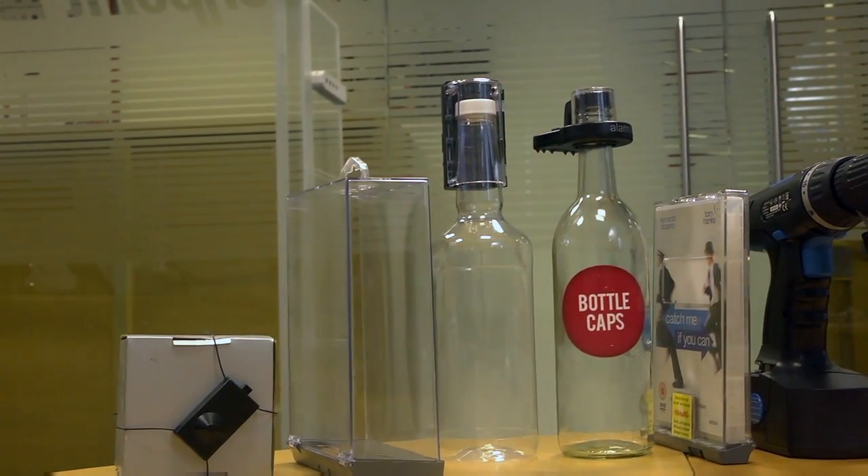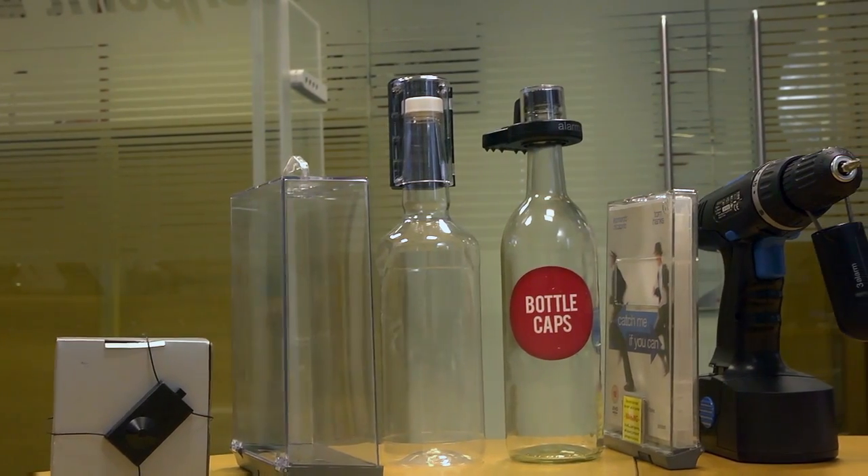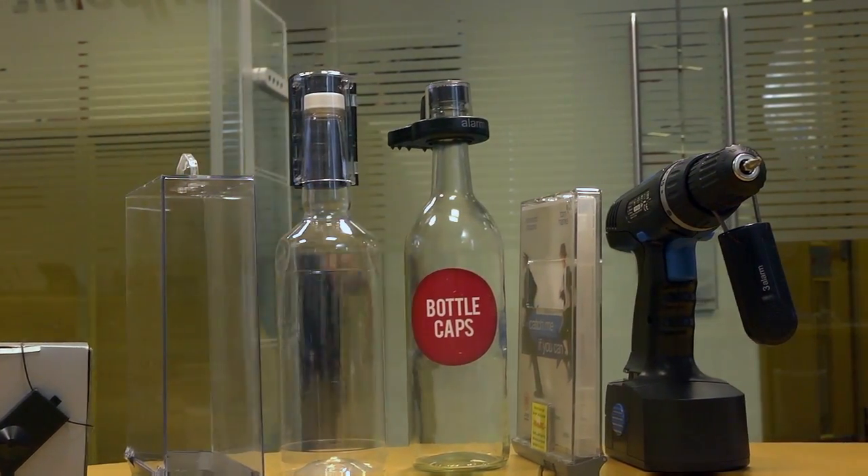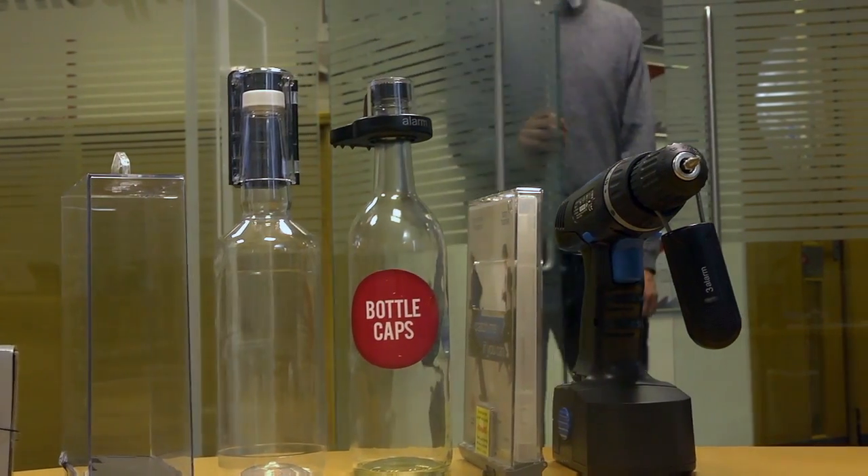The most common stolen item in DIY is actually power tools — first because of the usage, as most people doing anything in DIY will need access to a power tool, and because they're relatively easy to sell on as products in high demand. It's also harder to tag these products due to packaging. It's not impossible, but more consideration has to be given to how the product will be taken from the shelf and carried around the store prior to purchase.